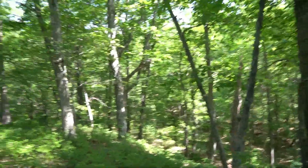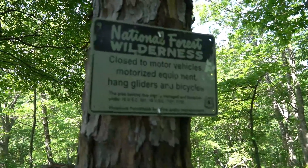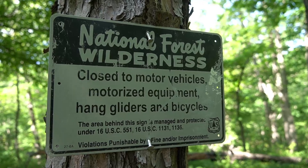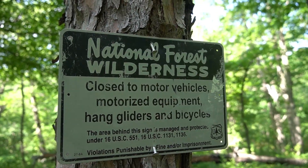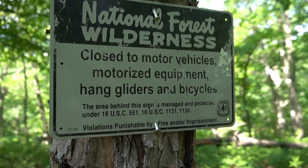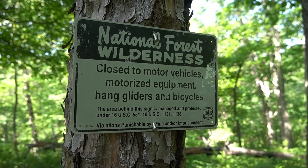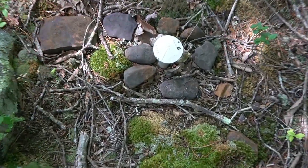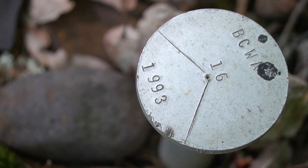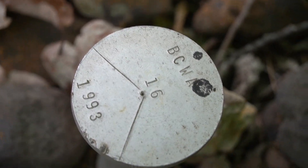I've got a sign here. Closed to motorized vehicles, motorized equipment, and gliders and bicycles. I won't be doing any of that up here anyway. I also found a surveying pin — 1993, BCW something.